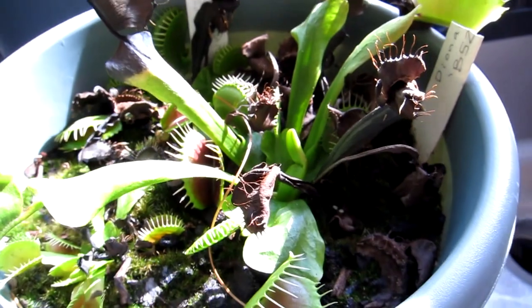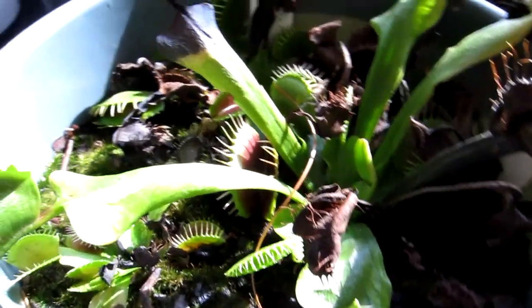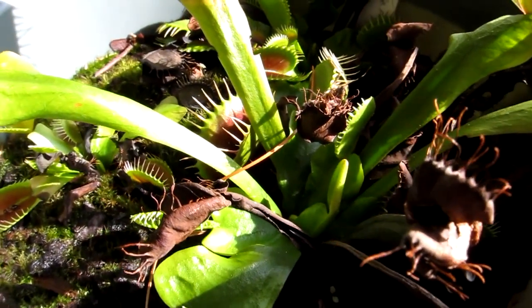It's actually winter. That's why you see a lot of the leaves are dying off a little bit, but there you go.